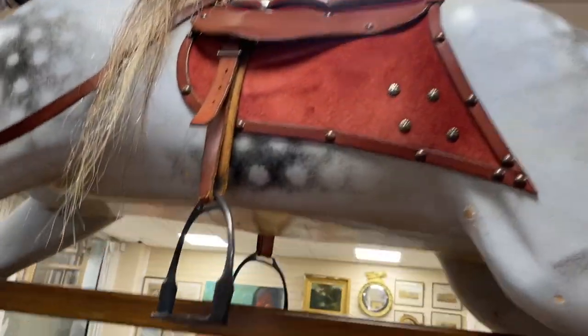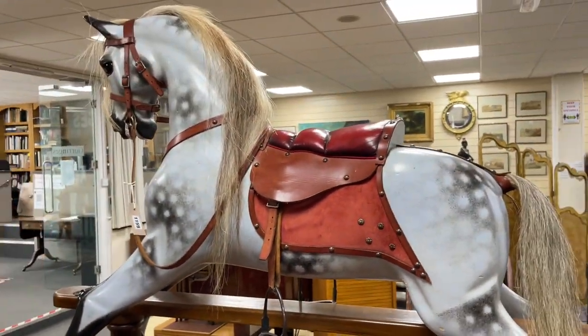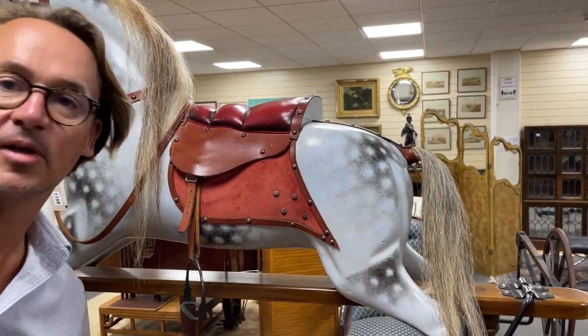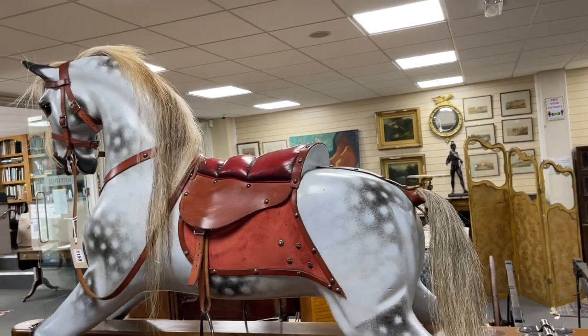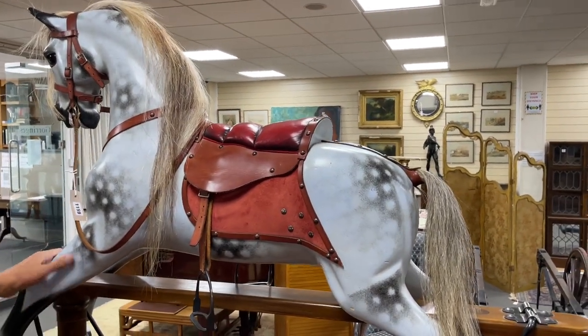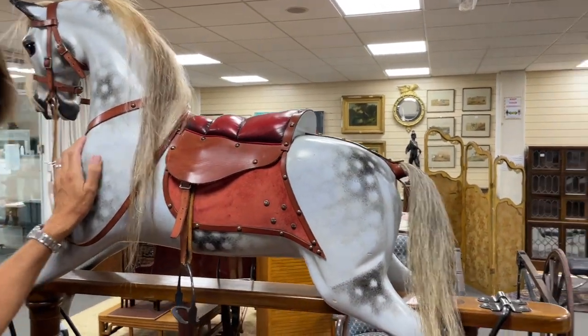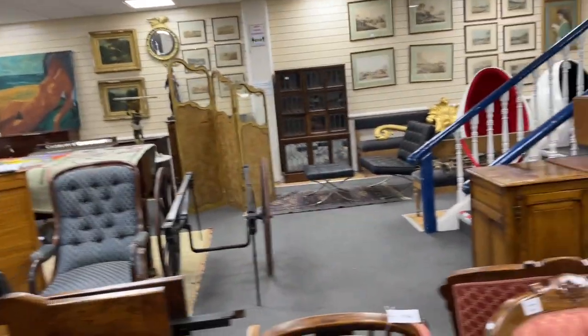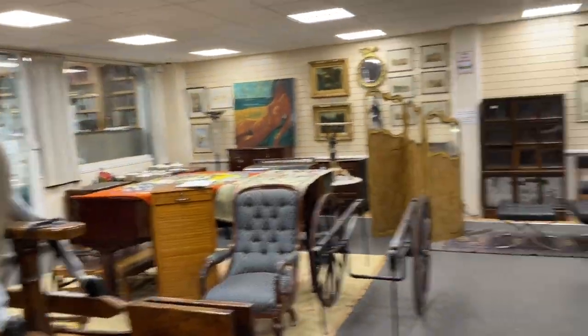So has it got the hidey hole underneath? Yes, it does. You've got a secret compartment under its tummy. What did you put in there? Sweeties — anything you want. This one is called 'Sweet Dreams' — appropriate. Pretty good condition; a few nicks and knocks from someone enjoying it, but basically very good order. Very expensive things to buy new. So a nice thing for a grandchild, a 20-year-old son, or yourself.